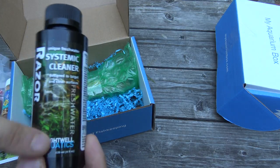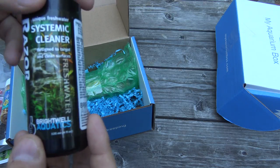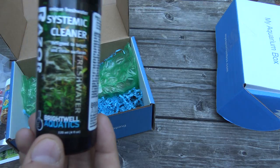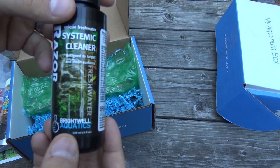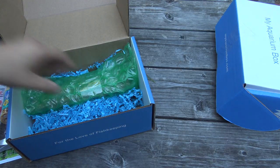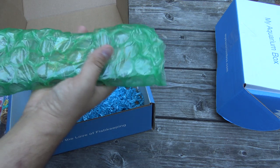I usually get some algae buildup and a little bit of slime buildup if I don't clean my surfaces. It's easy to get the glass, but it's a little bit more difficult to sometimes get some of the hardscape during weekly cleaning. So that's a good thing to check out.